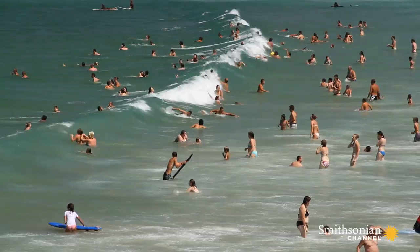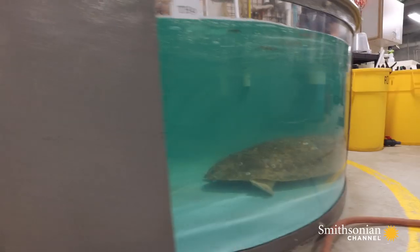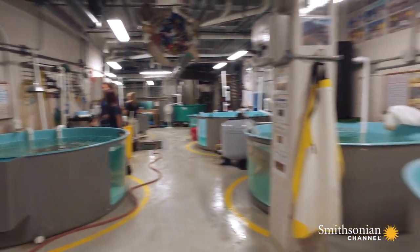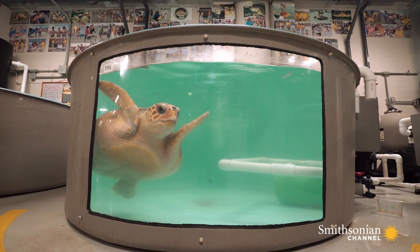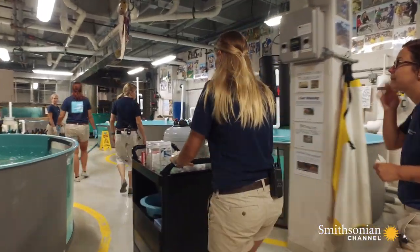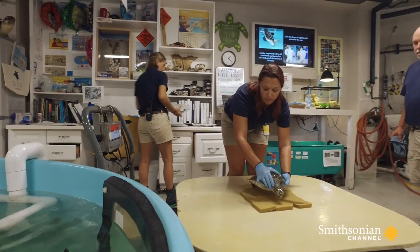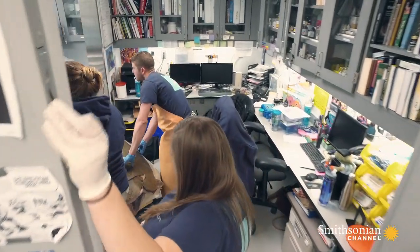Summer on the East Coast of South Carolina means fun on the beach for many. But for the South Carolina Aquarium in downtown Charleston, it's peak season for sea turtle strandings. Turtles are washing up on the shoreline sick and injured. The sea turtle hospital is at maximum capacity. 2016 is the busiest year on record, with 43 turtles coming through the hospital doors.